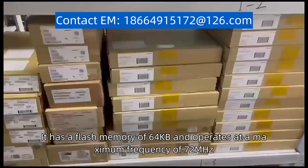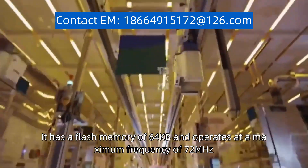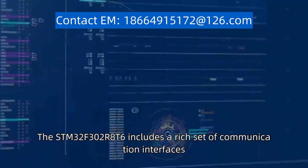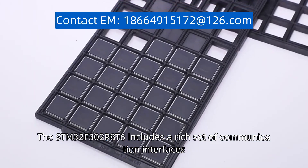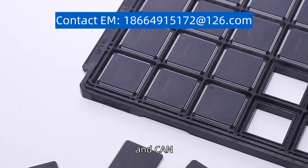It has a flash memory of 64 kilobytes and operates at a maximum frequency of 72 MHz. The STM32F302R8T6 includes a rich set of communication interfaces, such as SPI, I2C, USART, and CAN.